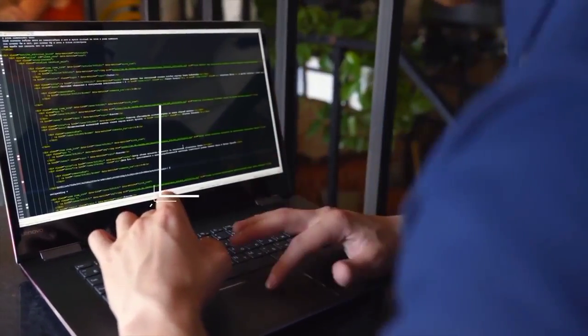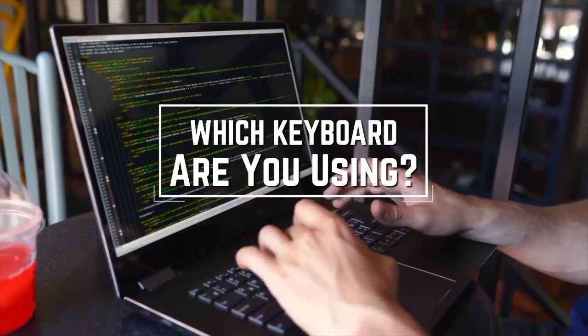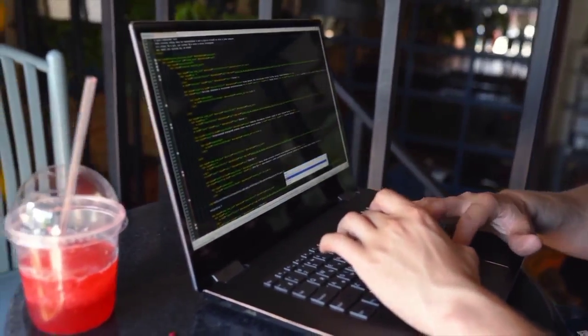Before we start, I have a question for you guys. Which keyboard are you using right now and what is your opinion on it? Let me know in the comments.